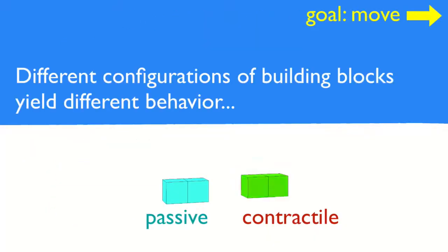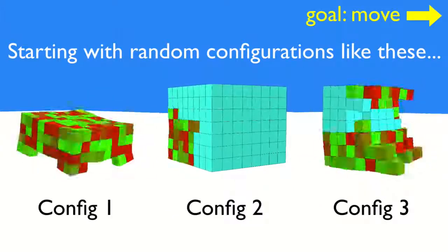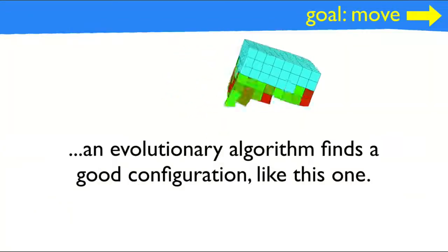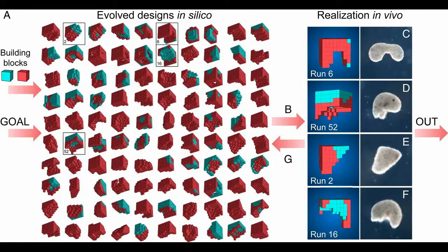With months of processing time on the Deep Green supercomputer cluster, the team used an evolutionary algorithm to create thousands of candidate designs for the new life forms. After a hundred independent runs of the algorithm, the most promising designs were selected for testing.